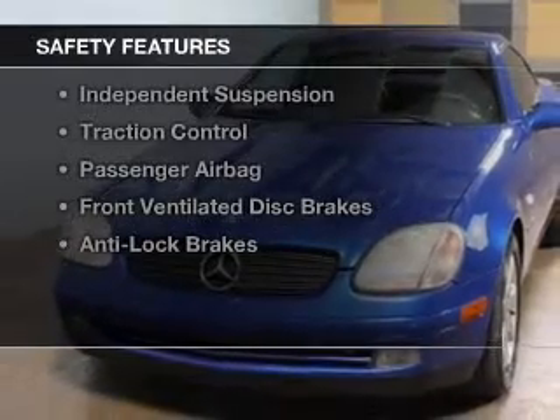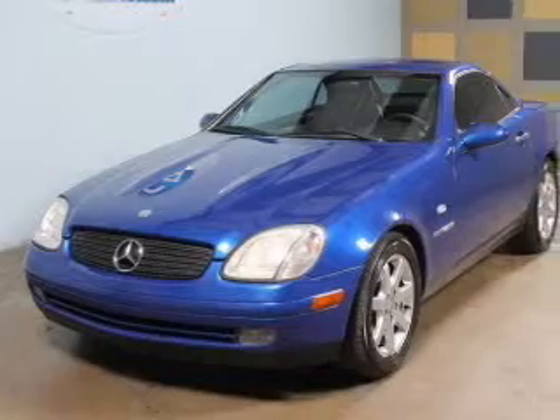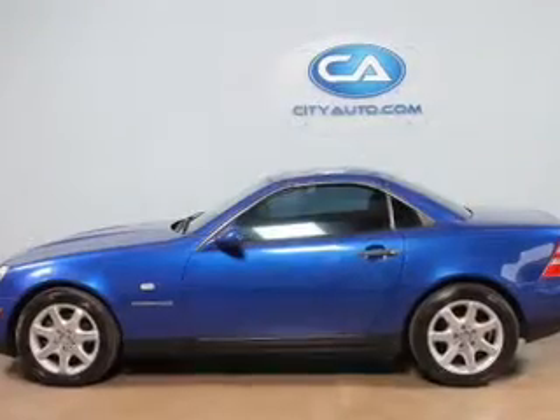Safety was made a priority with these features: independent suspension, traction control, a passenger airbag, front ventilated disc brakes, and anti-lock brakes.